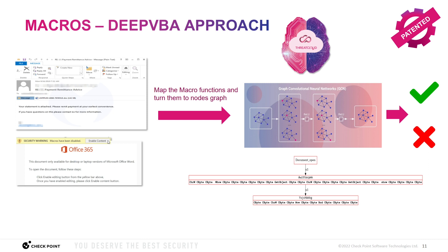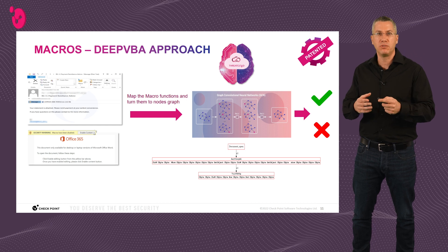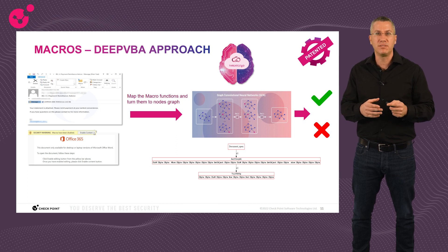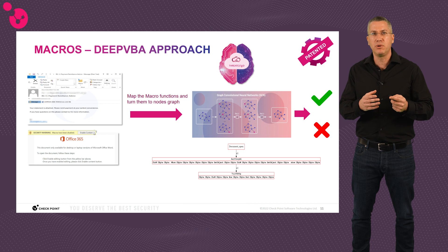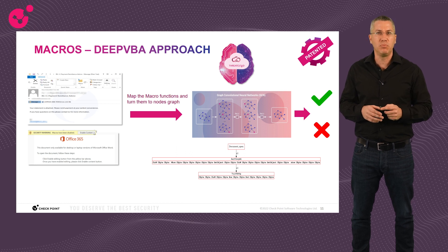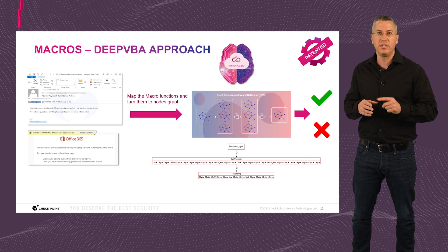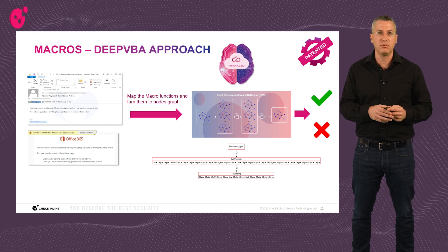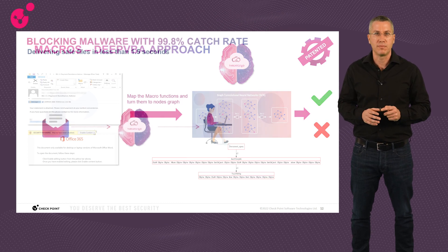What else do we cover in stage one, the entry point? Macros. Macros have existed for quite some time and are used as a first stage to deliver malware. For example, the most common entry vector of the Emotet Banking Trojan is a spear phishing email with an attached macro. Legacy antivirus engines are not enough to detect new Emotet variants because there are too many new macro samples every day. Our solution: we map macro functions into a nodes graph using a proprietary Checkpoint algorithm, then run it through a deep learning engine trained on millions of legitimate and malicious macros from ThreatCloud, accurately detecting whether a newly seen macro is malicious or benign.